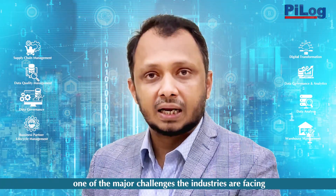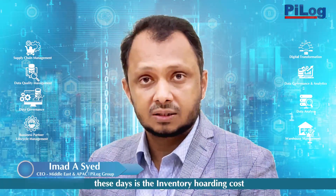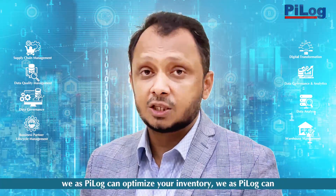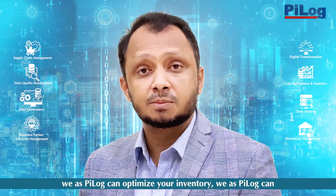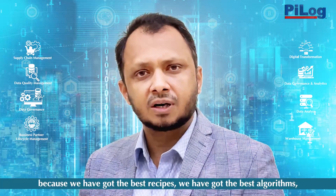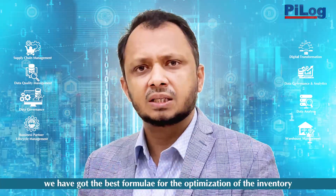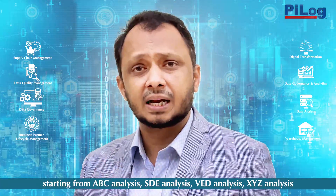One of the major challenges industries are facing these days is the inventory hoarding cost, running from millions to billions of dollars. We at Pylon can optimize your inventory — we can refine and redefine inventory management processes because we have the best recipes, algorithms, and formulas for optimization.